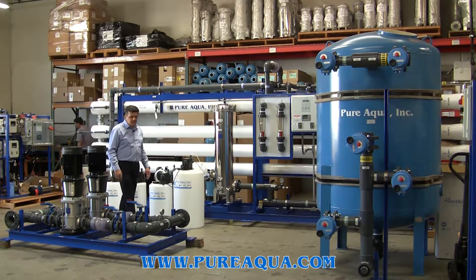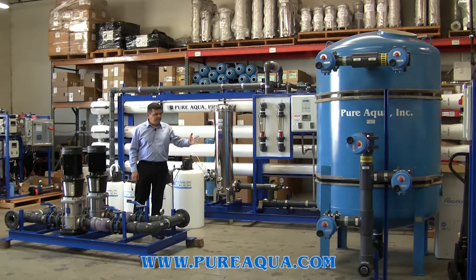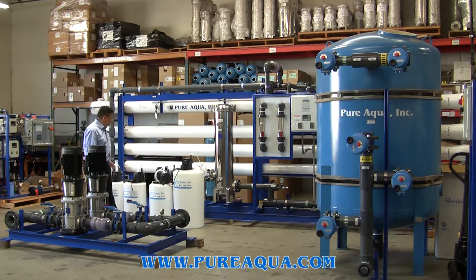The system includes the feed and backwash pump, the meter filter, pre-chlorination, dechlorination, anti-scalant, and post-chlorination.